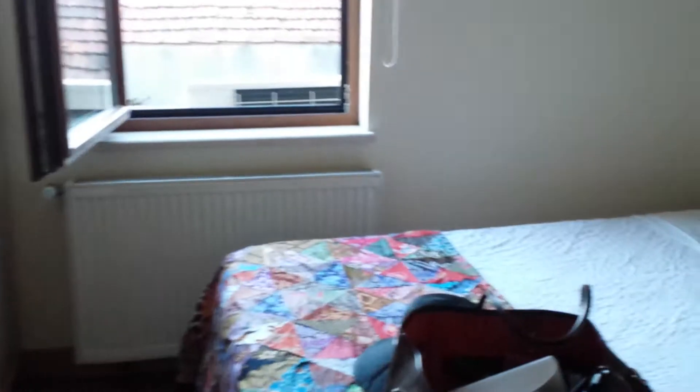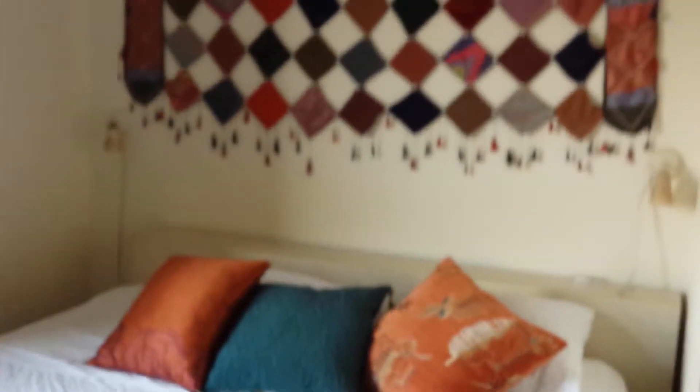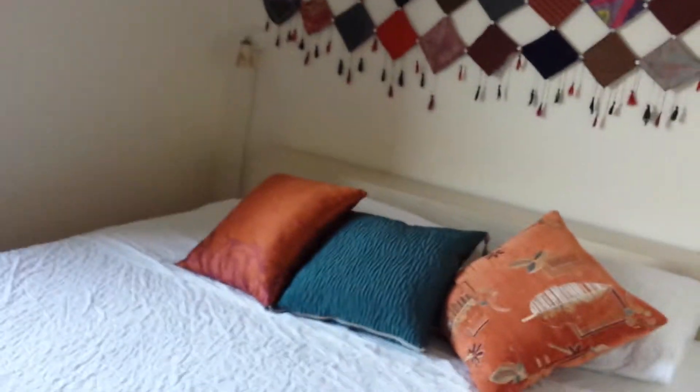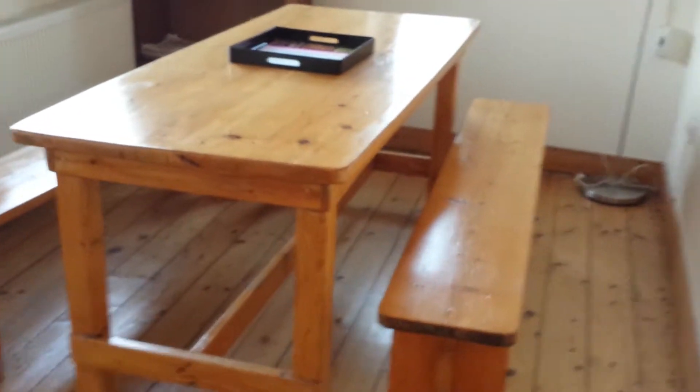This is going to be our bedroom, so this is the other bedroom. And we have this nice little eating area right here.